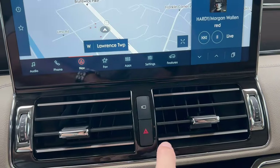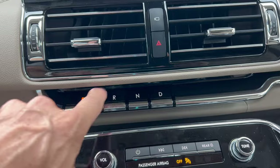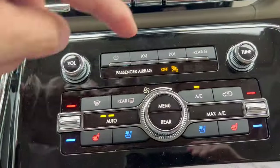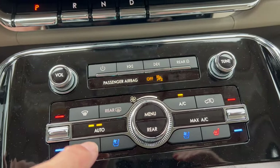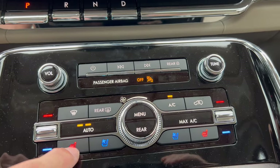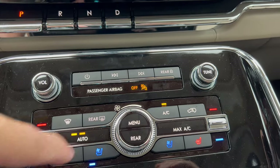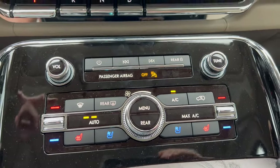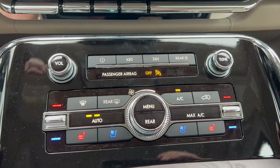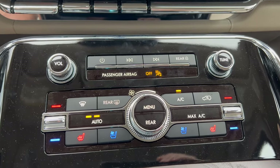We have four-way hazards, two heat and air vents, the camera button, and push buttons to go through the 10-speed auto. Down here we have physical controls for volume, tuning, and music. The dual climate control — you can sync them together, put them on auto, and adjust the temperature up or down. We have three-stage heated seats and three-stage ventilated seats for the driver and front passenger, synced with the heat and air controls. In summer when the AC is on and you start the car, the ventilated seats come on automatically — a very nice touch.